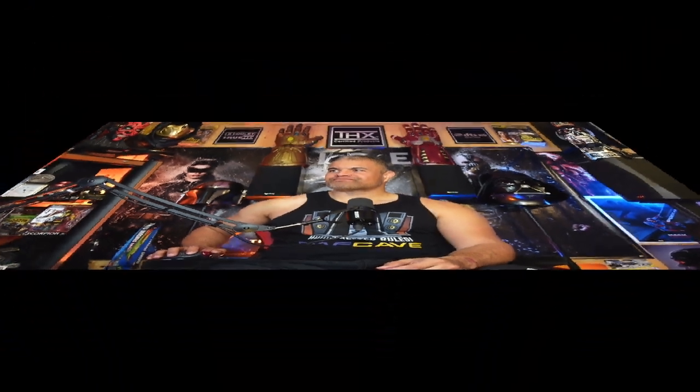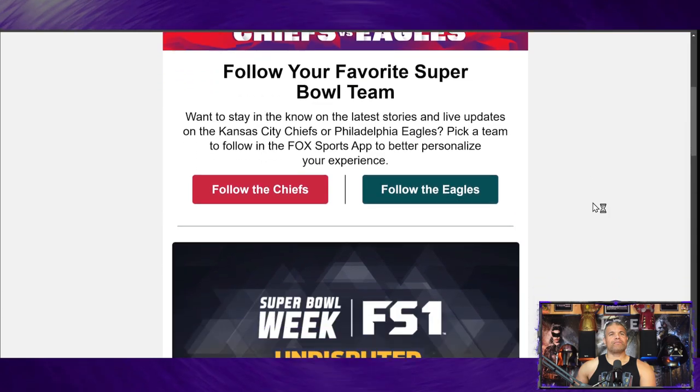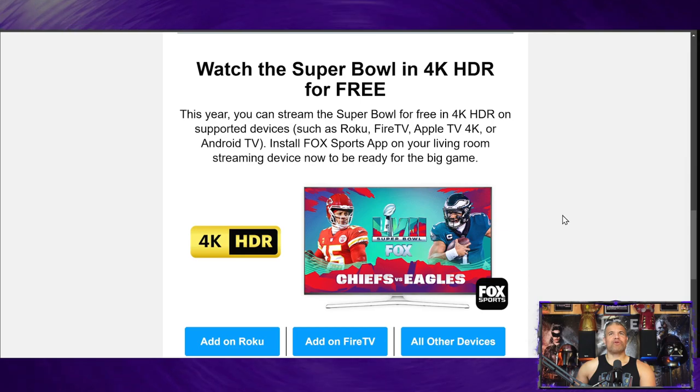This is going to be crazy. Let me show you how to do this — we'll flip over to the announcement right here. I just got this in my email this morning and I was like, let's go! So this Sunday at 5:30 Central, 6:30 Eastern — Chiefs and Eagles. Scrolling down, the announcement is right here: watch the Super Bowl in 4K HDR for free.